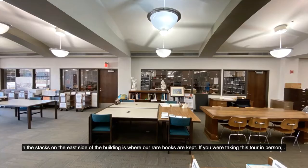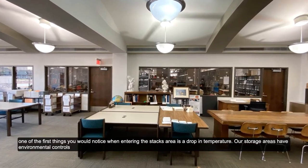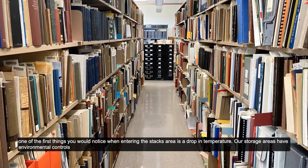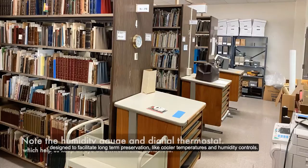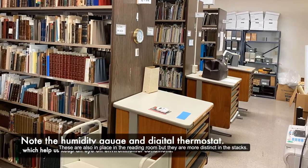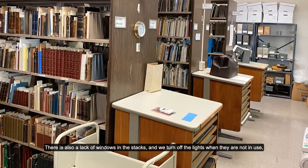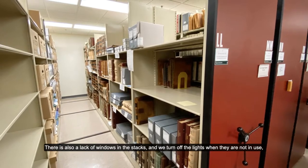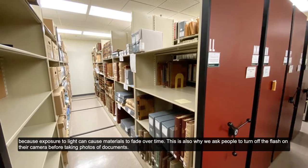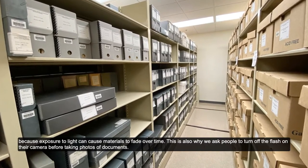In the stacks on the east side of the building is where our rare books are kept. If you were taking this tour in person, one of the first things you would notice when entering the stacks area is a drop in temperature. Our storage areas have environmental controls designed to facilitate long-term preservation, like cooler temperatures and humidity controls. They are also in place in the reading room, but they are more distinct in the stacks. There is also a lack of windows in the stacks, and we turn off the lights when they are not in use because exposure to light can cause materials to fade over time.